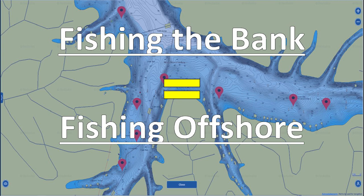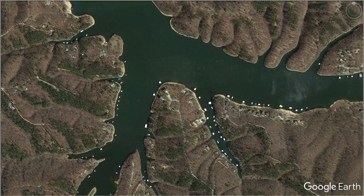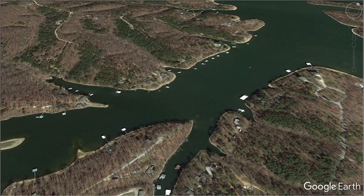Now that we have the basic terminology out of the way, we can start talking about why fishing down the bank and fishing offshore are basically the exact same thing if you change the way you think about these two types of fishing. Here we have Grand Lake in Oklahoma, and this creek has a good mixture of offshore structure and cover down the bank. Most guys when they pull into this creek are going to start fishing down the bank, and most of them will go to these shallow boat docks first.